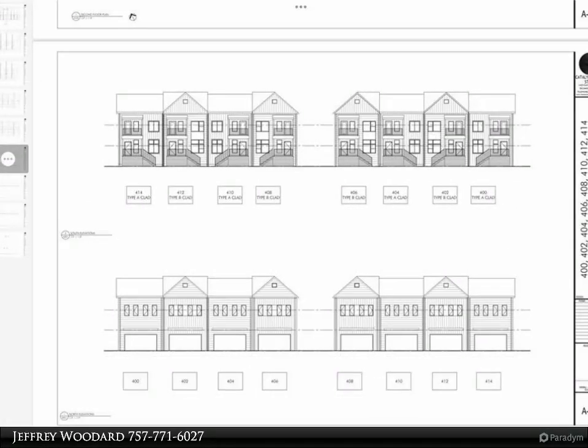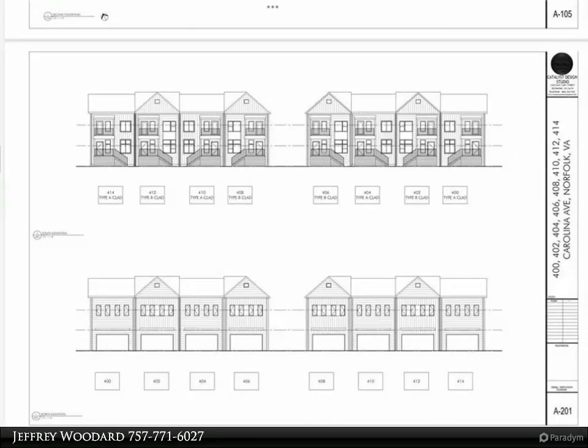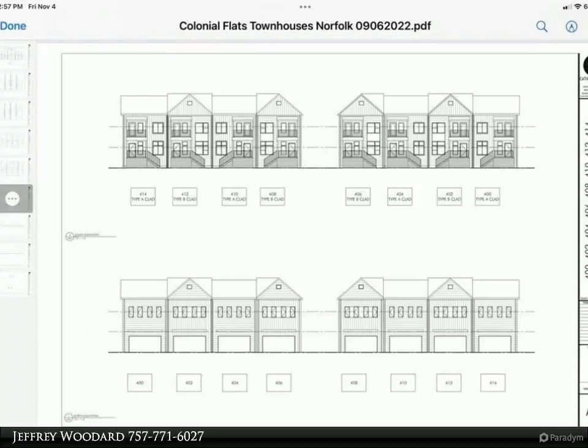HVAC with multiple thermostats, two car-attached garage, fireplace, quartz countertops throughout the house, and several other luxury characteristics.